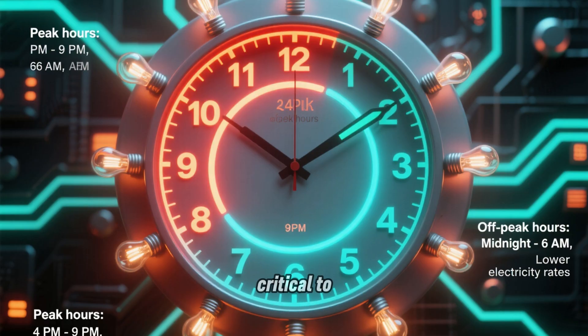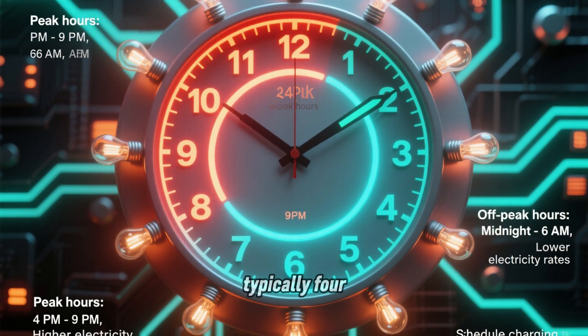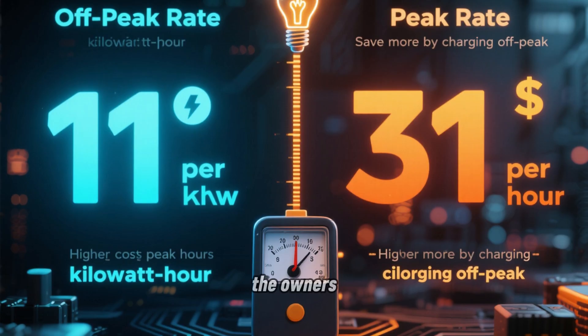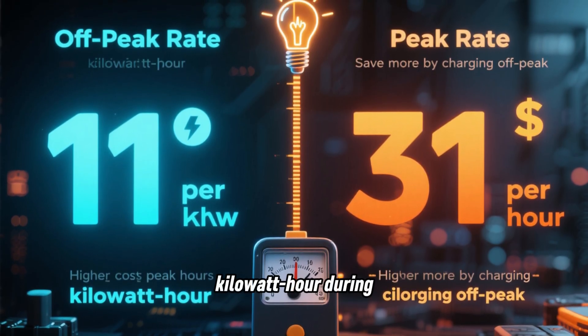Time-of-use rates are critical to this comparison. These are rate structures where electricity costs more during peak hours — typically 4 p.m. to 9 p.m. — and less during off-peak hours, usually midnight to 6 a.m. The average rates for owners in my study were $0.11 per kWh during off-peak and $0.31 per kWh during peak.